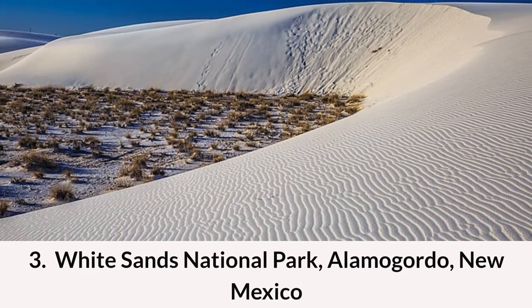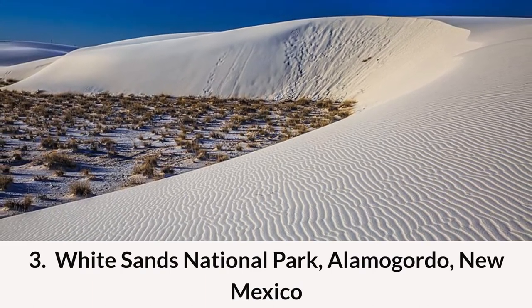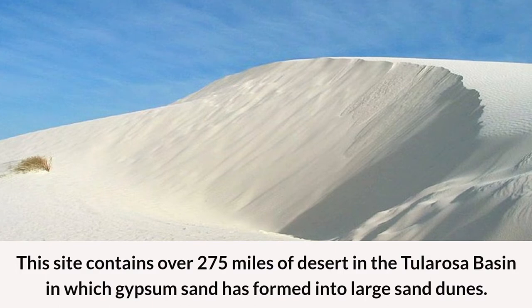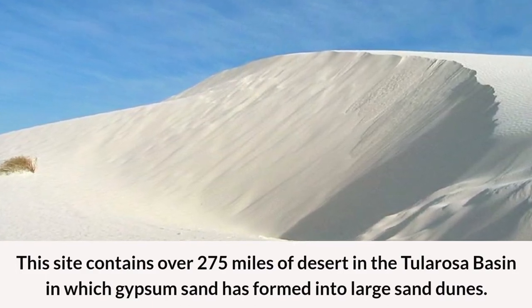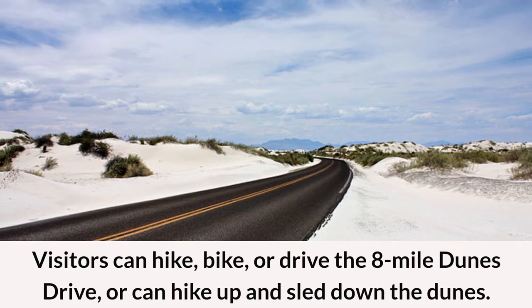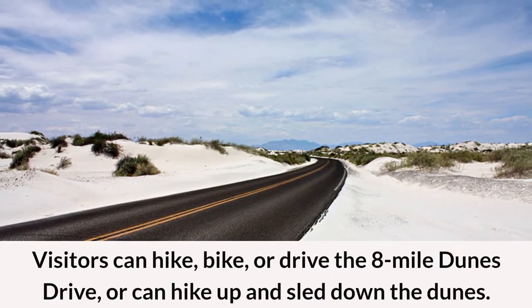Number three: White Sands National Park in Alamogordo, New Mexico. This site contains over 275 miles of desert in the Tularosa Basin, where gypsum sand has formed into large sand dunes. Visitors can hike, bike, or drive the 8-mile Dunes Drive, or hike up and sled down the dunes.